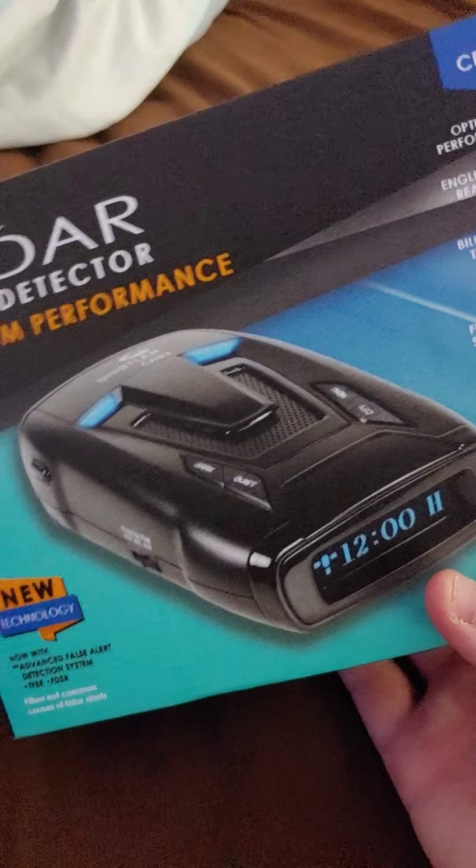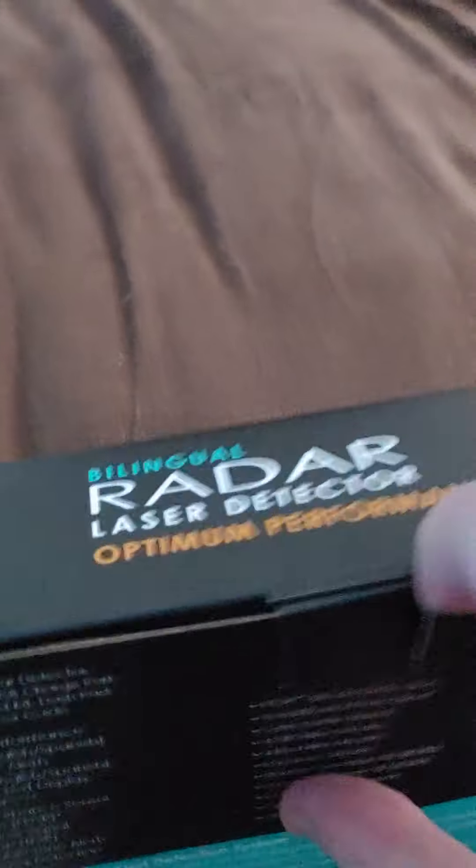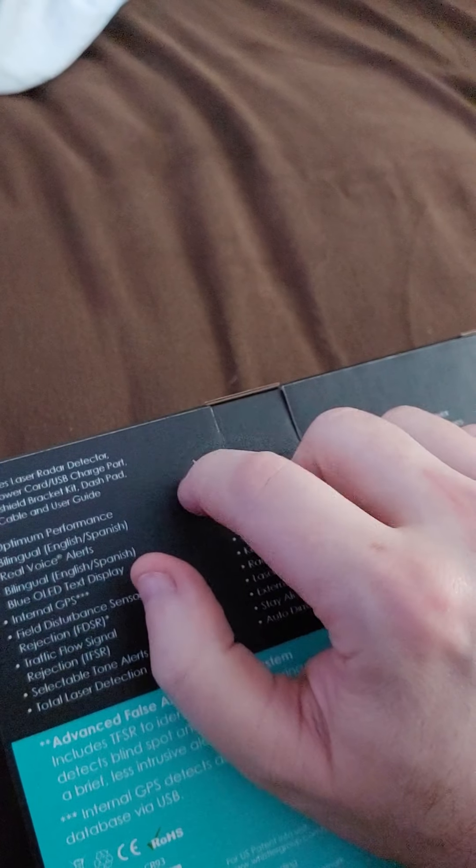I just want something simple and that's what I got. Let's unbox it if I can with one hand without breaking it. Radar detectors are hell expensive — my last one I bought a Cobra at Best Buy, I think it was a little more than this.